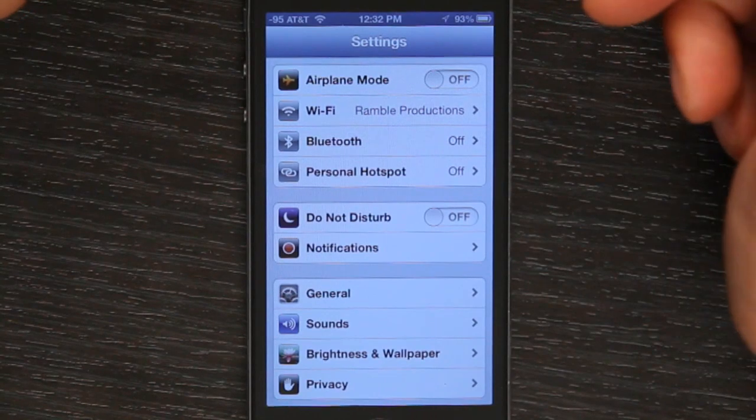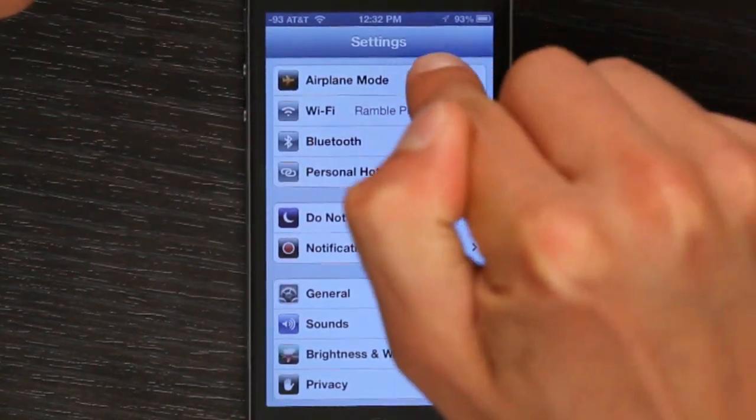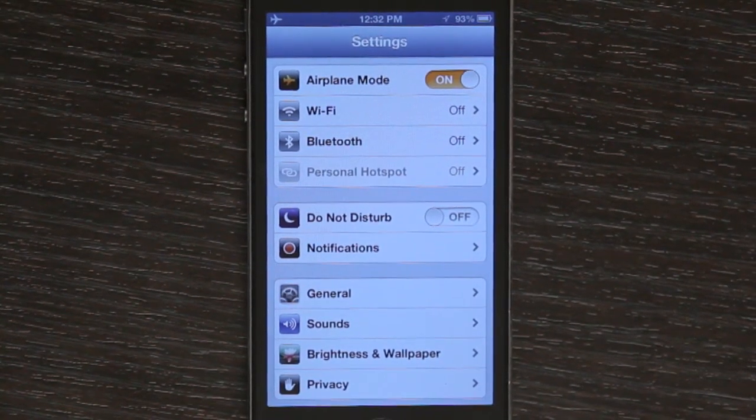So head into Settings. One of the first things I recommend if you're having disconnection issues is to switch airplane mode on, wait a few seconds, and switch it back off. This forces a reconnection to the networks, which may help.